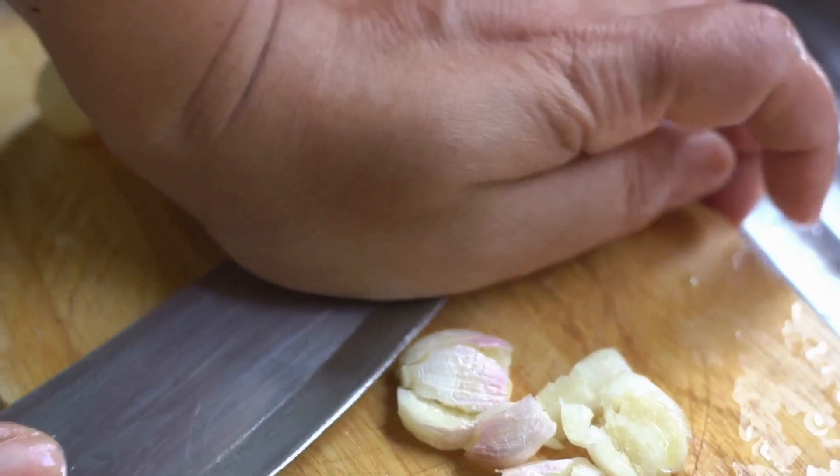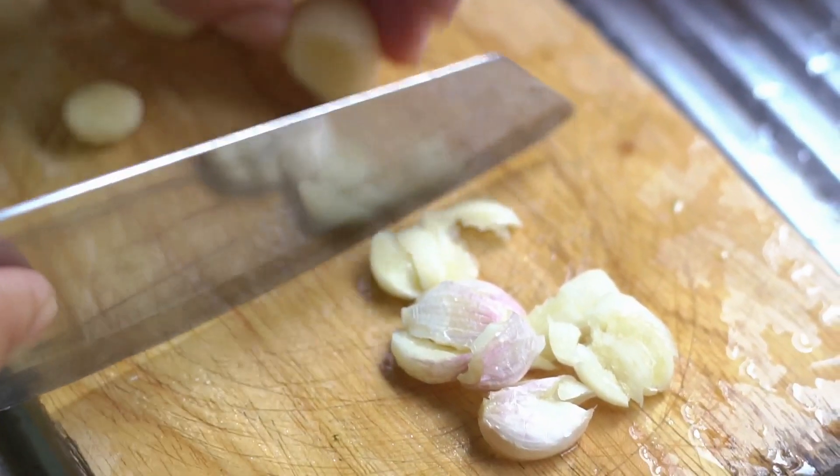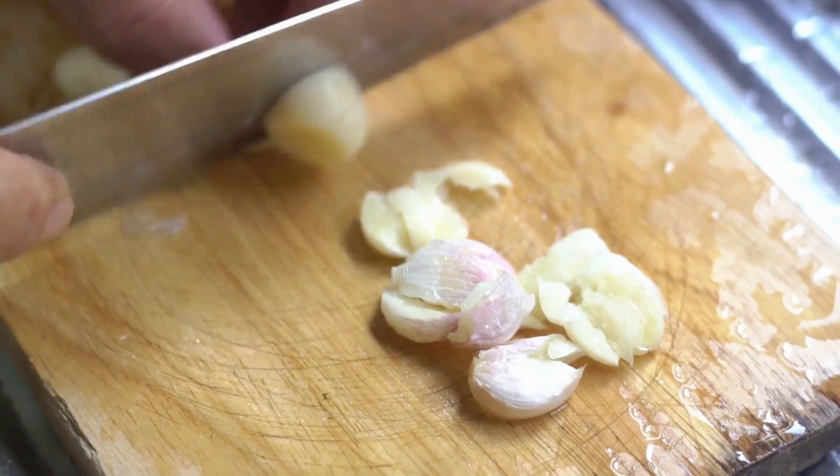This dip is a versatile addition to your snacks. Pair it with vegetables, spread it on crackers, or use it as a sandwich spread. Each bite promises a burst of flavor and a wealth of health benefits.